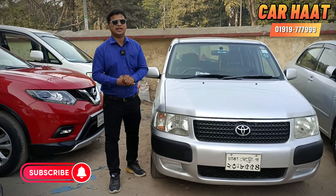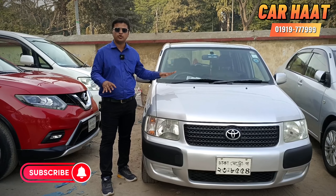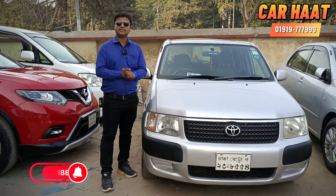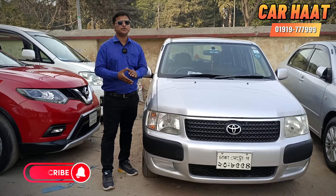Assalamualaikum! What are you doing today? Today I am going to show you a Toyota Succeed. If you are a car buyer or looking at a used car, you will enjoy this video. You can find us on Facebook and YouTube — please subscribe and let's start with this video.